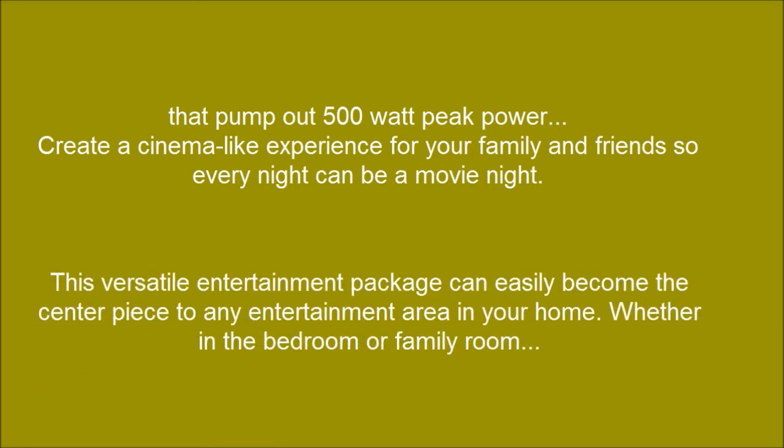That pumps out 500 watt peak power to create a cinema-like experience for your family and friends, so every night can be a movie night. This versatile entertainment package can easily become the centerpiece to any entertainment area in your home.